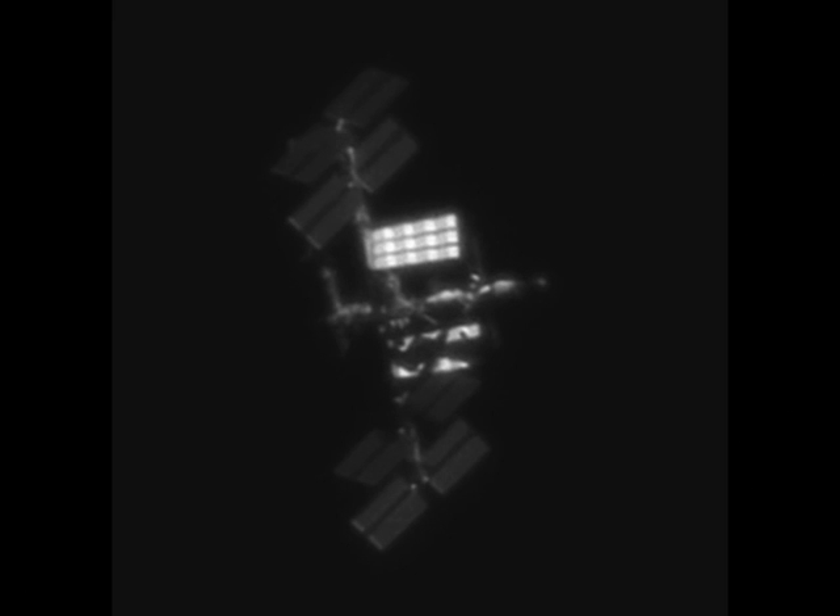Here we have an image from Emil Kreikamp. He took this by pointing his 10-inch reflector telescope towards the ISS as it passed overhead. He's emailed to say that most of the 6,000 frames end up blank, but the ones where he captures the ISS in frame he tidies up with processing software and puts the final image together as shown here. Details of his website with other images and animations of the ISS will be in the titles at the end of this presentation.